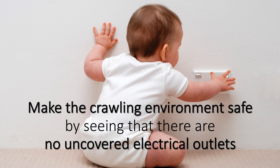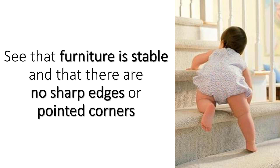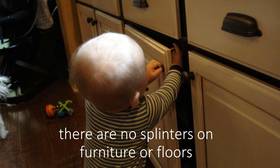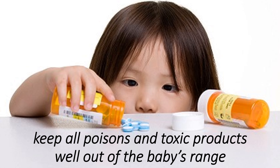Make the crawling environment safe by ensuring there are no uncovered electrical outlets. Remove cords, lamps, and other items a baby could grab and pull over. See that furniture is stable with no sharp edges or pointed corners, and no splinters on furniture or floors. Remove unsafe objects a baby could put in his mouth or choke on. Keep all poisons and toxic products well out of the baby's reach.